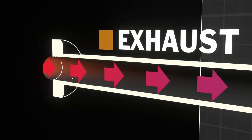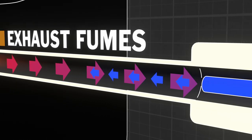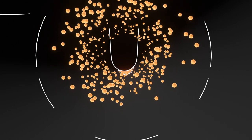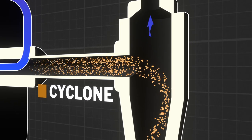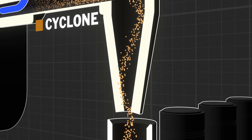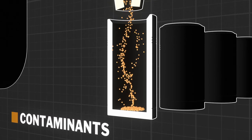The exhaust fumes getting out of a hot process are cooled down to force the condensation of organic gaseous pollutants, generating a lot of fine particles. Those particles agglomerate and grow. The particles are then separated from the fumes by a cyclone. The condensed contaminant is extracted and can be either disposed of or reused for other purposes.